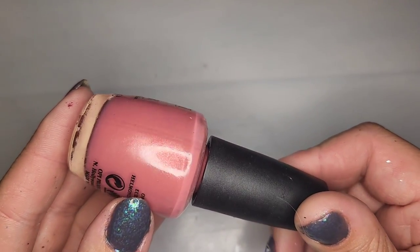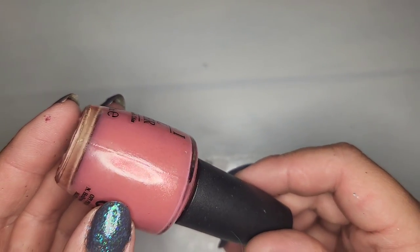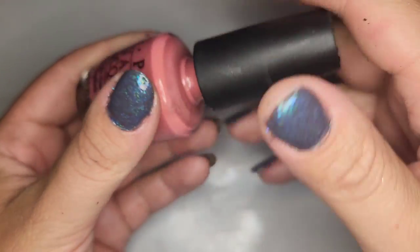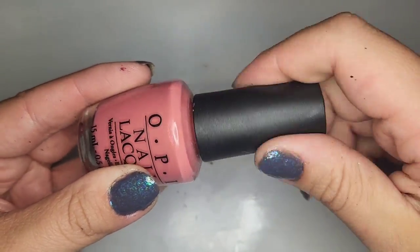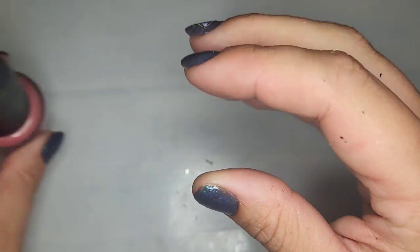We have a really pretty dusty pink with a gold shimmer — kind of like a pinky gold shimmer — and this one is called My Address is Hollywood. Very cute name and it's in pretty good shape. It's just a very dusty pinky, very feminine color that I like.